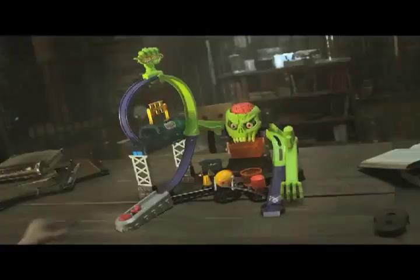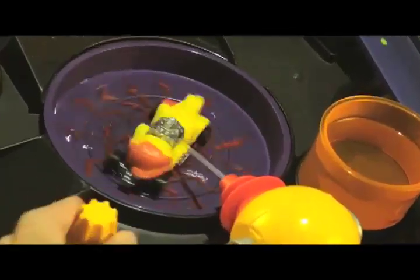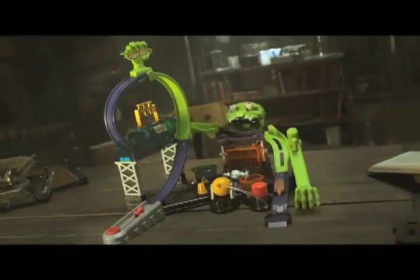Dr. Bone's Color Lab changes the colors of creature cars in icy, warm, and warmer water. Launch a creature car through the loop. Behold a freaky color change. Change your car. Mutate it. Give it life. But beware — Dr. Bone's Color Lab is such crazy fun, you might lose your mind.